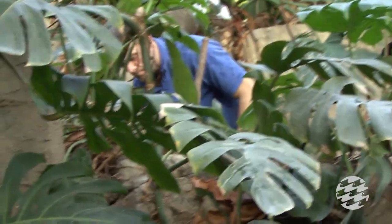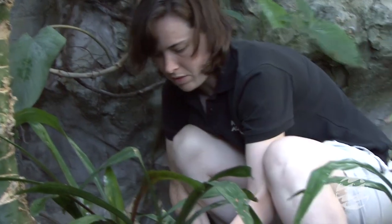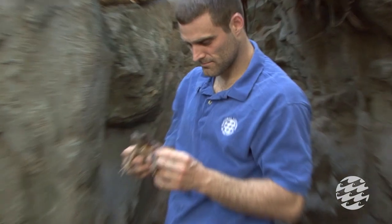Our Toad Roundup is an annual event. We go out there and just collect as many toads as we can to assess the population size, the population health, and the health of the individuals.